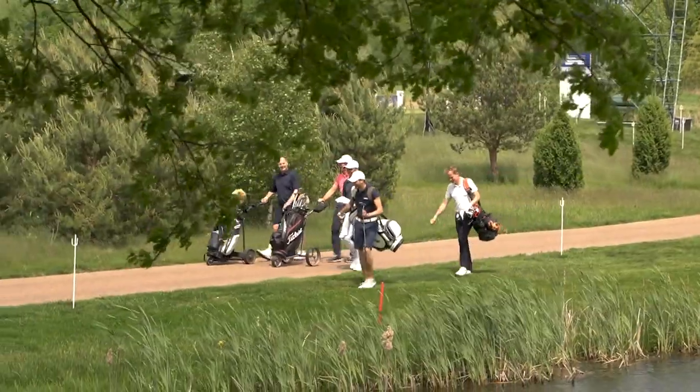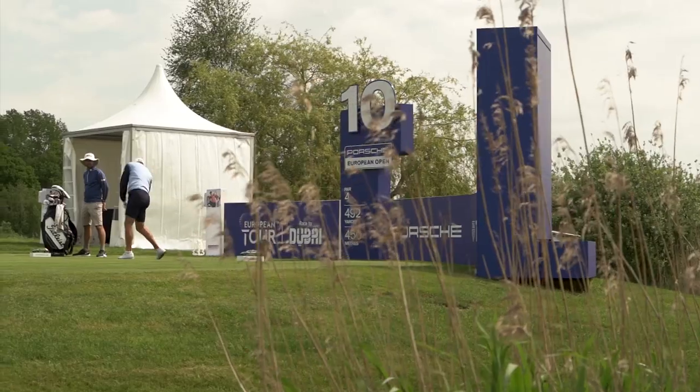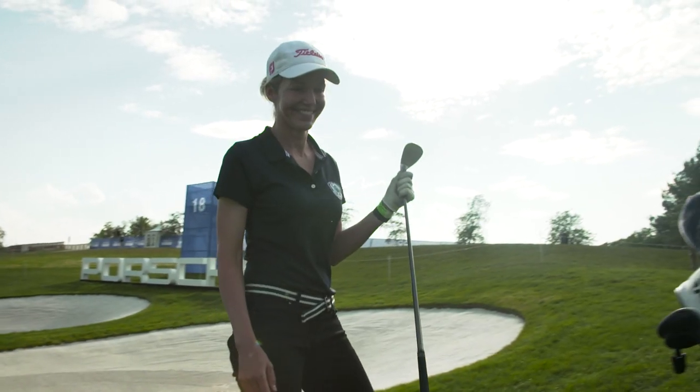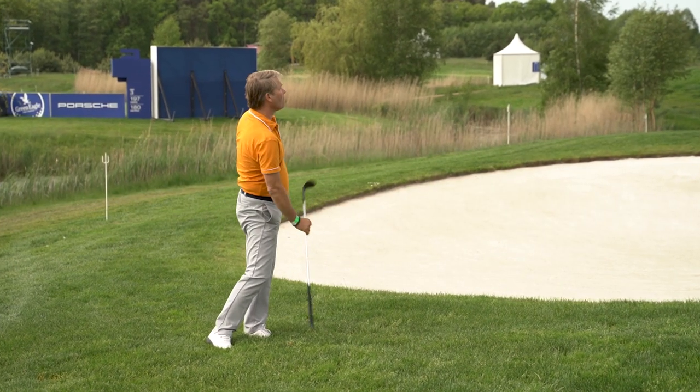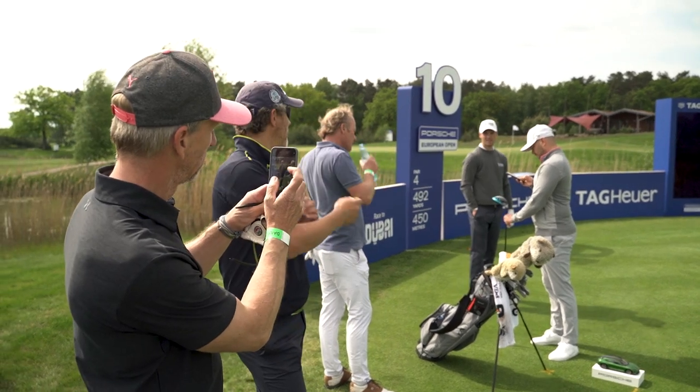I've got three very cool guys today who are showing me around in the Pro-Am. I think we've got two hole-in-ones, also netto hole-in-ones with one birdie. We've got a bit of fun.